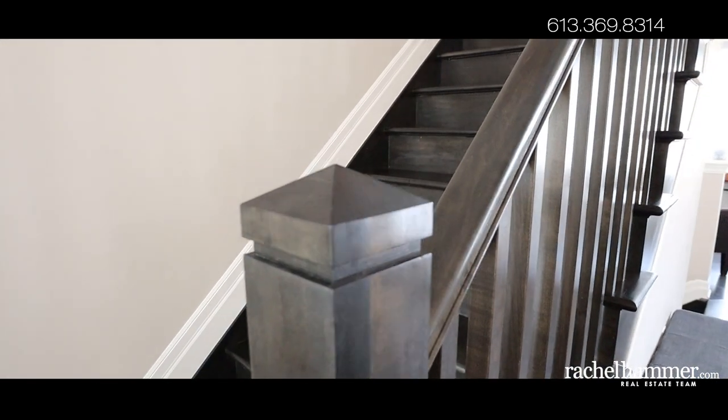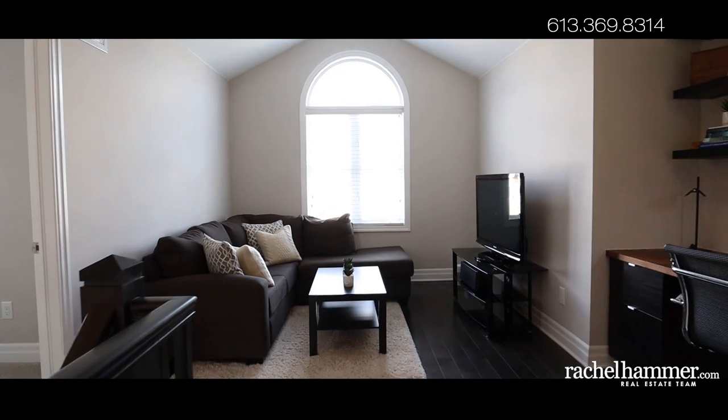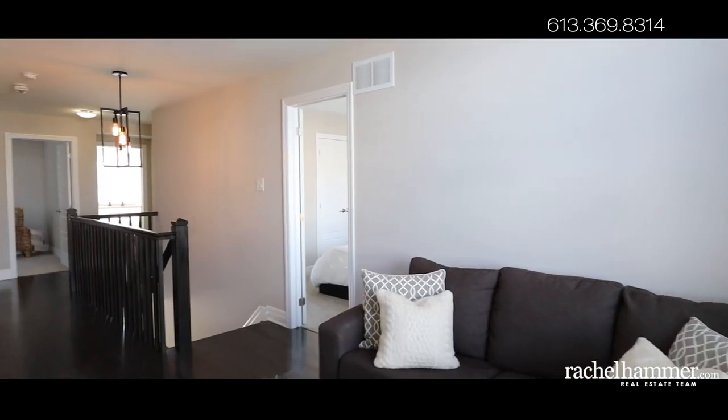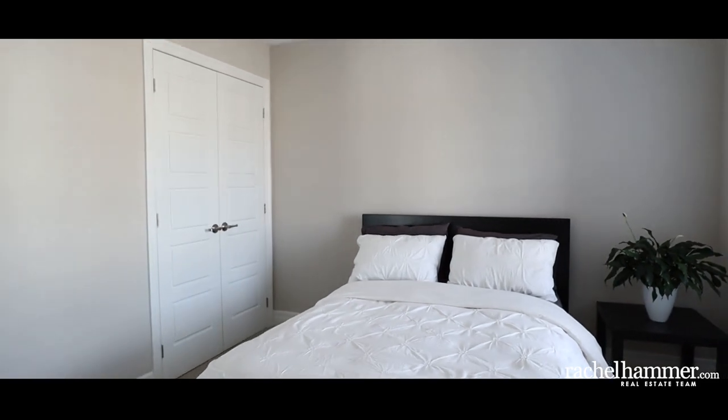Upstairs, maple hardwood floors continue into the loft with built-in desk and floating shelves. Enjoy a casual space to hang out or give the kids a spot to play. The home's three bedrooms each include upgraded carpet and under padding.